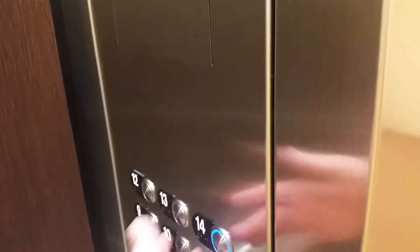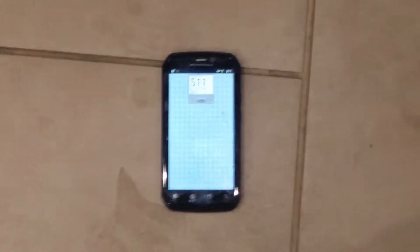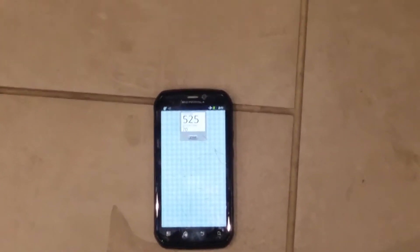This is the basement. I'm going to calibrate my app. Let's go up to 14. It's a little over 500 feet per minute. By the way, this building is much taller than 14 stories — above it, it's all apartments, and there's a different set of elevators for that.